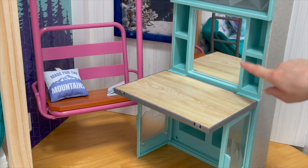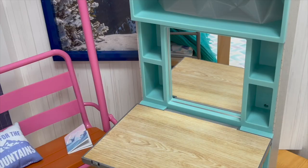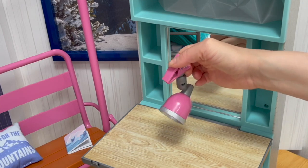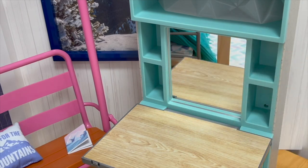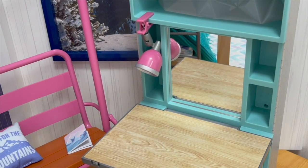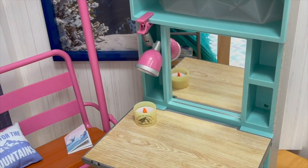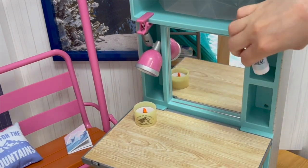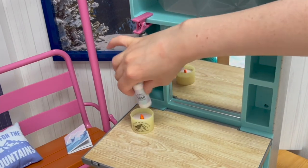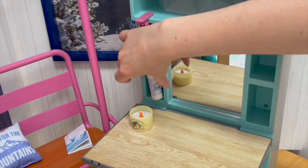Over in the middle there's a mirror with display compartments on either side. Let's start decorating the desk. The first item is a lamp clip — there's a clip attachment so you can add it to the bunk bed or the desk. I'm going to have it on the desk, clipped in place. Then we also have a candle that features a mountain design. There's also some soap that can go in a compartment just underneath the lamp.